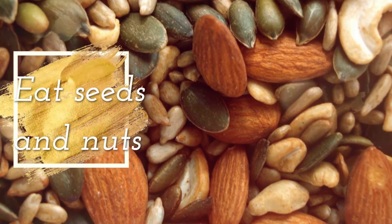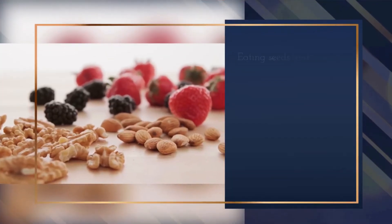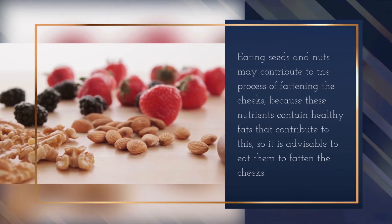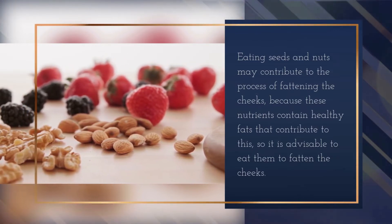Eating seeds and nuts may contribute to the process of fattening the cheeks because these nutrients contain healthy fats. It is advisable to eat them regularly to fatten the cheeks.